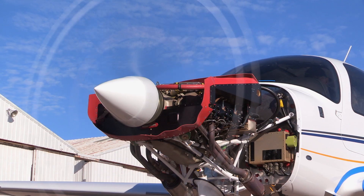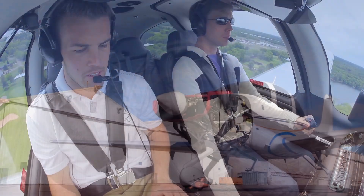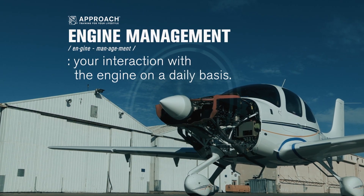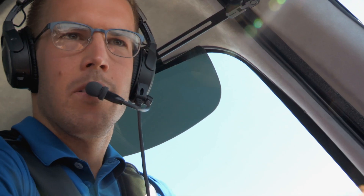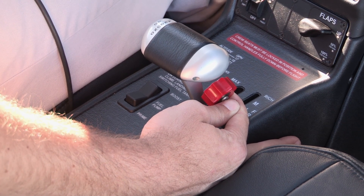Your engine — it's the beating heart of your Cirrus. It's designed to be durable, long-lasting, and easy to use. The phrase engine management is really referring to your interaction with the engine on a daily basis. It's the flight-by-flight operation, and it's how you interpret and respond to what the engine is telling you.